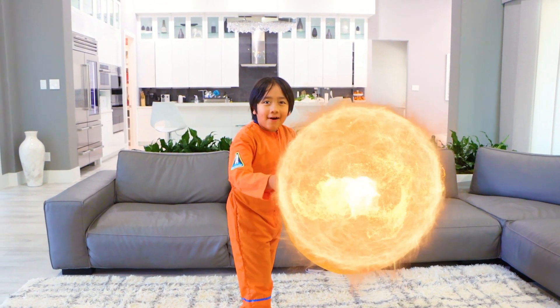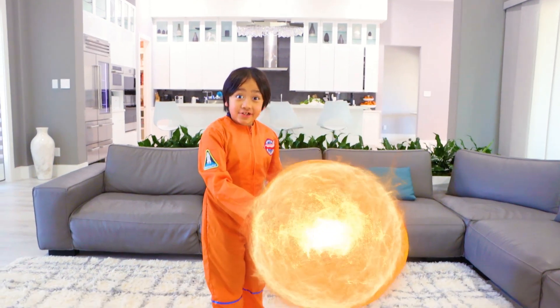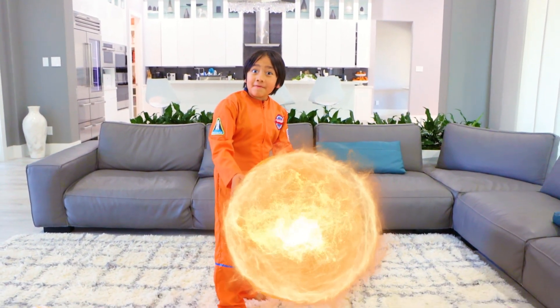The sun is a yellow dwarf star that is in the center of our solar system. The sun is a super duper hot giant ball of gas.